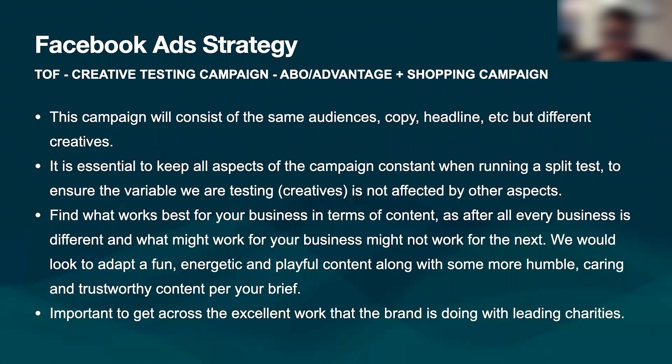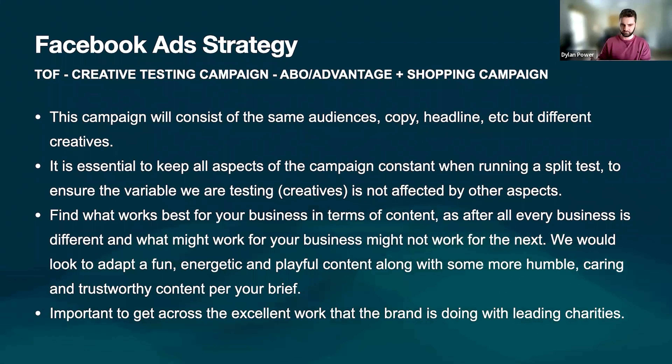The creative testing campaign is an ABO and shopping campaign. This will consist of the same audiences, copy, and headline, but different creatives. The reason we keep those constant is that if we introduce differences across each one, we wouldn't really know what works. So it's essential we keep those variables constant while running split testing, ensuring we can identify what's working in terms of creatives. Every business is different — the examples I showed you would have very different content than what we're going to use for yours.